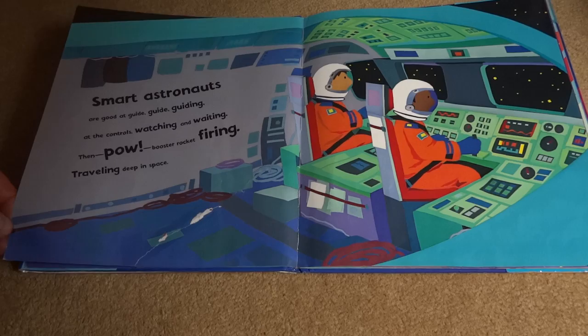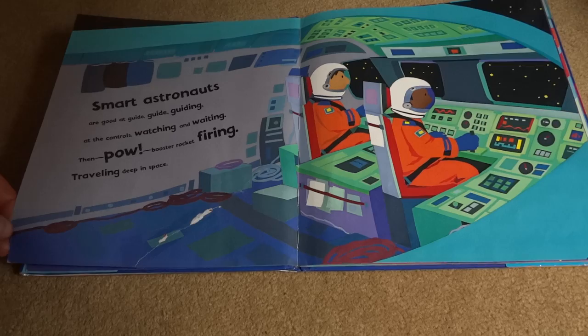Wow, cool. Smart astronauts are good at guide, guide, guiding. And the controls, watch, watching and waiting. Then pow, booster rocket firing, traveling deep into space.